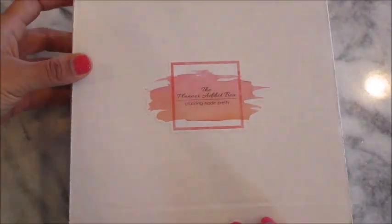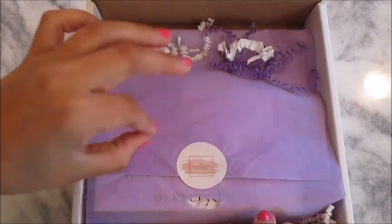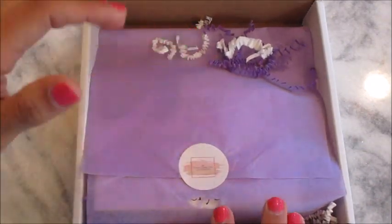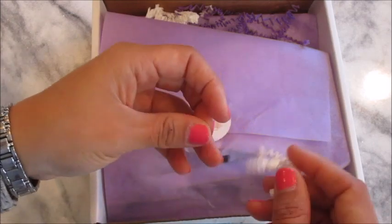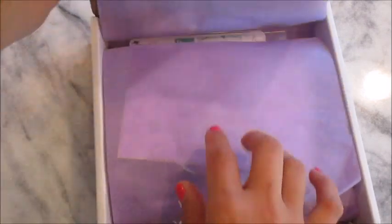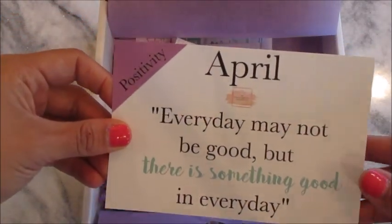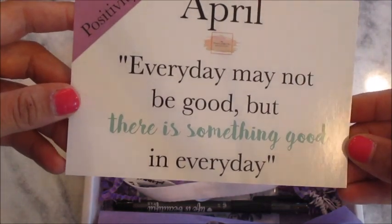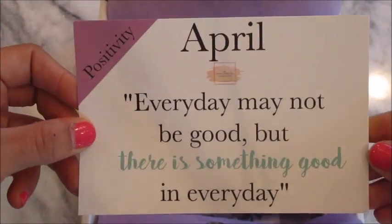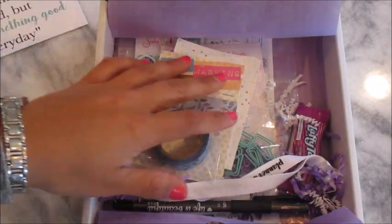I'm so excited to see what's in here! I did just pop this open to see what's in it but I didn't go through everything. It comes really cute packaged with these cute little confetti pieces. Then you open it and there's a card that says 'April — every day may not be a good day, but there is something good in every day.' I love this — I'm gonna put this on my refrigerator!